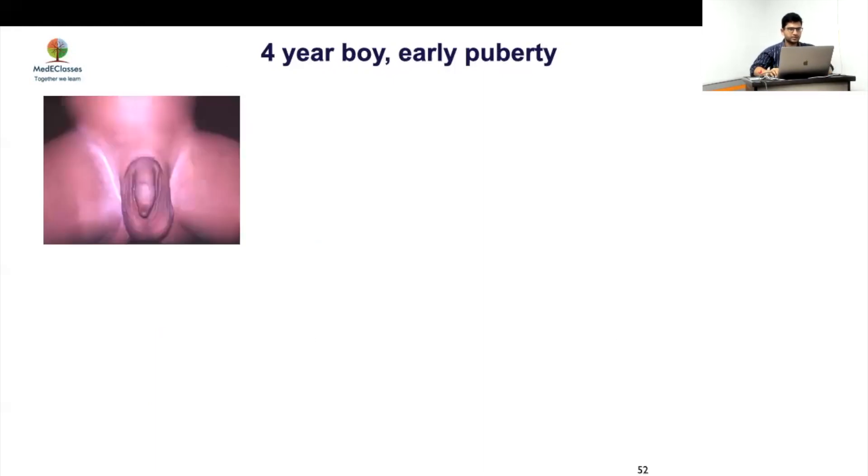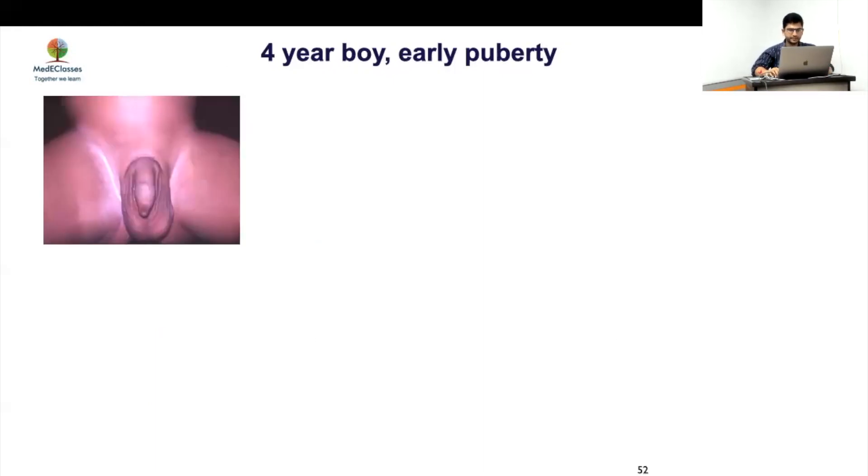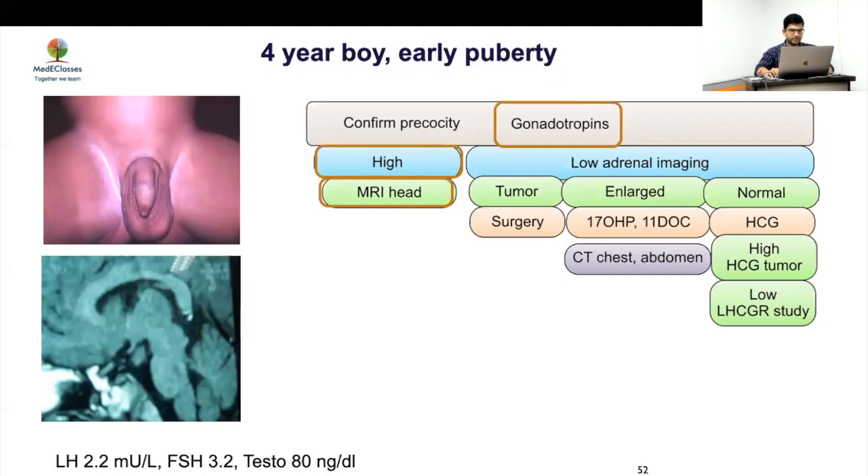Case 1: A boy with high testicular volume and increased penile length, suggesting central precocious puberty. Gonadotropin levels were done: LH 2.2, FSH 3.2, testosterone high — confirming central precocious puberty. An MRI of the head was then performed.